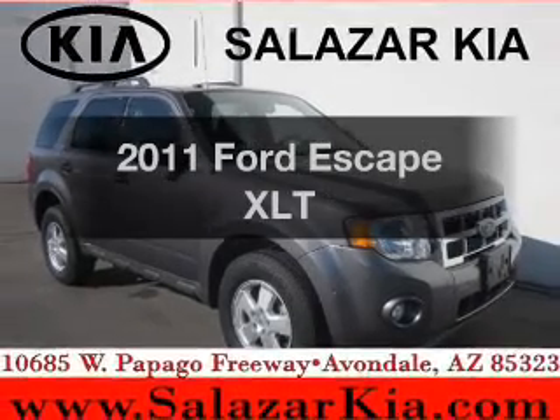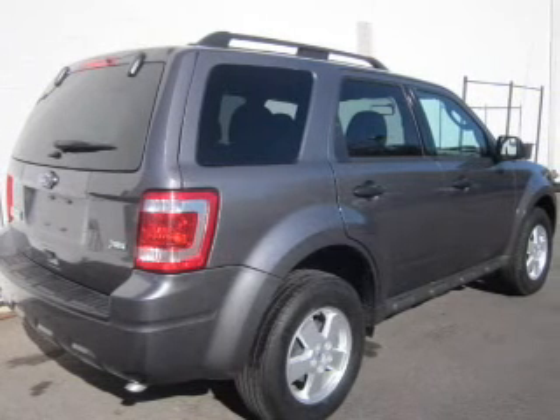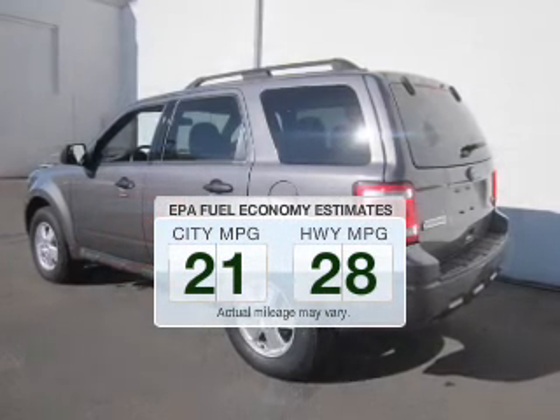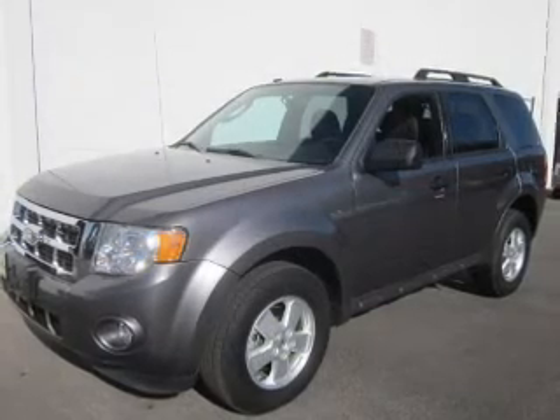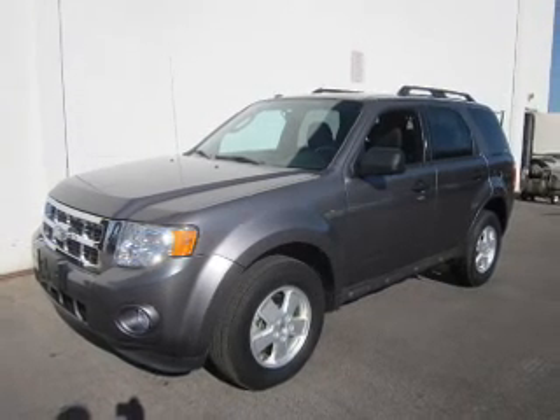Introducing the 2011 Ford Escape. Everything you need under one roof with this great vehicle. Better gas mileage means better long-term driving, and this ride delivers with a great low fuel consumption rate. The powertrain includes front-wheel drive with a solid six-cylinder engine driven by a six-speed automatic transmission.